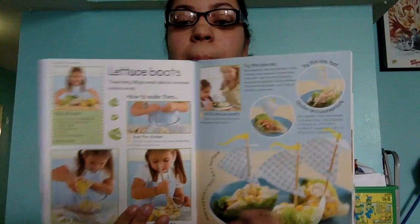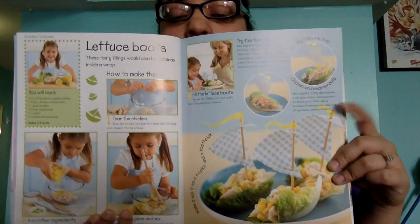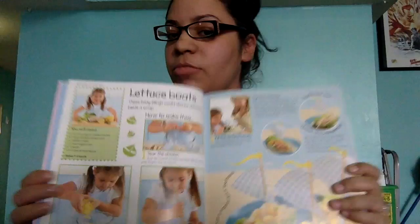They also have lettuce bowls. These are kind of awesome, especially if your child is into boats and stuff like that, because as you can see here, it's shaped like a boat. What child wouldn't like to eat food shaped like a boat?